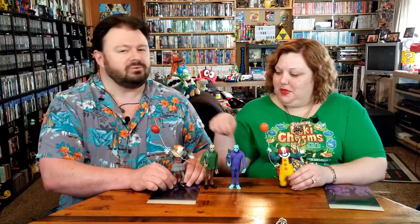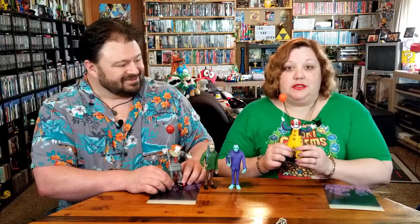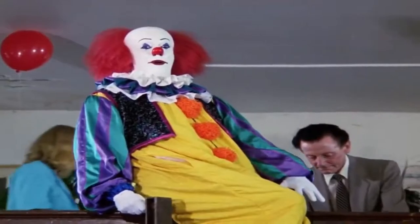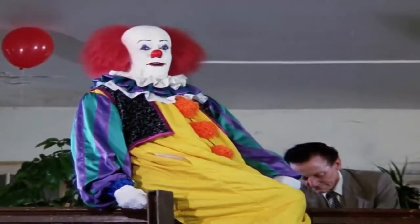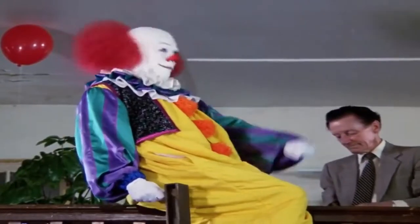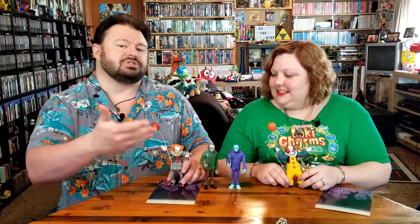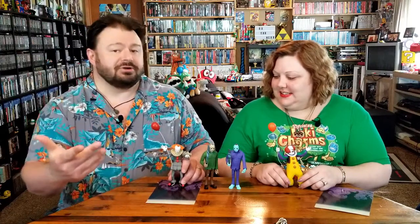Next in wave one we have the two Pennywises. You have the Tim Curry fantastic original — and I'm sorry, but the best Pennywise. And then of course the more gruesome, scarier modern Pennywise.